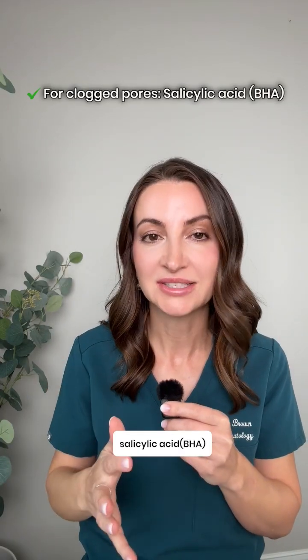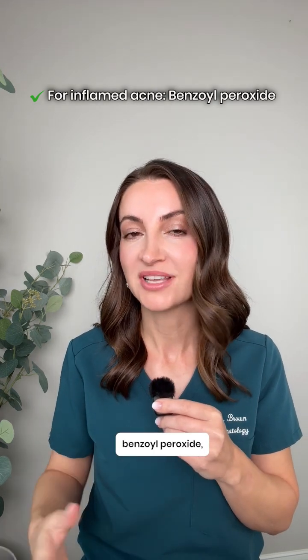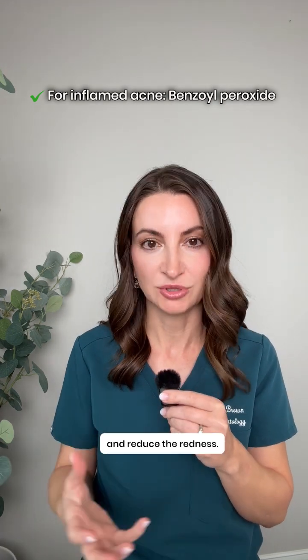For clogged pores, you want to use salicylic acid or BHA that exfoliates inside the pores. For inflamed acne, you want to use benzoyl peroxide, which will kill acne-causing bacteria and reduce the redness.